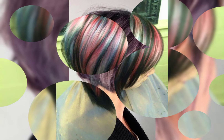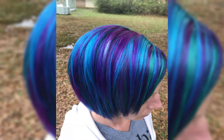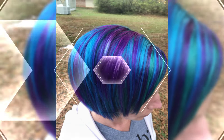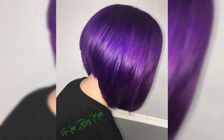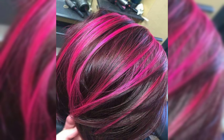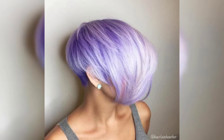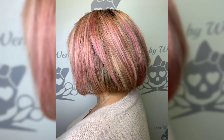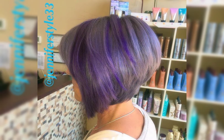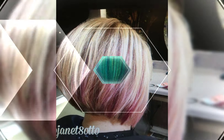My dear YouTube family, how are you? My dear subscribers and viewers, I hope you're all well and fine. In this video I will talk about a short bob pixie haircut. A short bob haircut is a classic and timeless hairstyle. It typically falls around chin length or above, and it can be customized to suit your face shape and personal style. It's a versatile haircut that can be worn straight, wavy, or with curls.